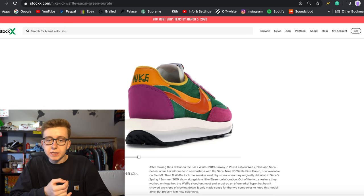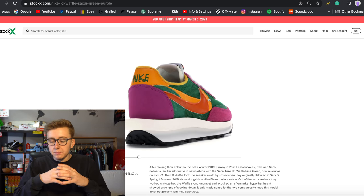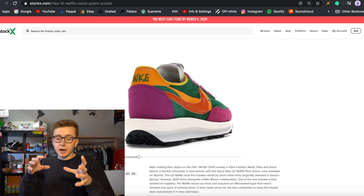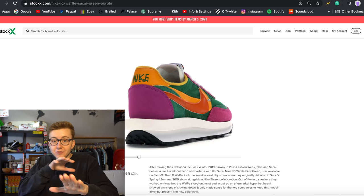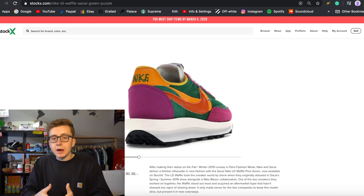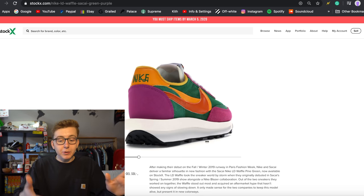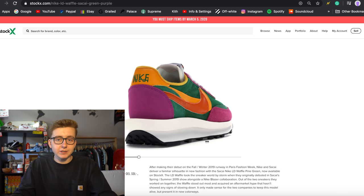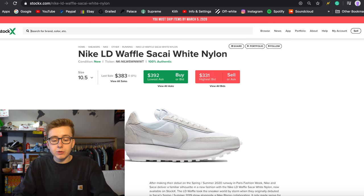Once something huge happens with Nike Sakai, they could become a lot bigger. They're not anything close to Nike x Virgil, but they could grow. Sakai is still relatively new to a lot of people's eyes — I'm not saying it's a new brand, but it is new to a lot of people out there. Personally, I'd heard of Sakai a little bit before they started with Nike, but I just didn't pay much attention to it.